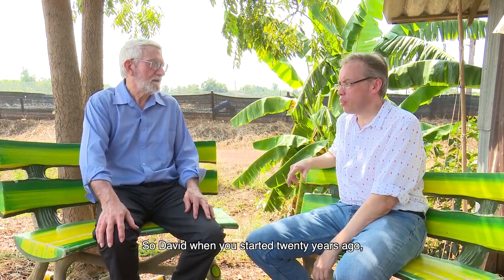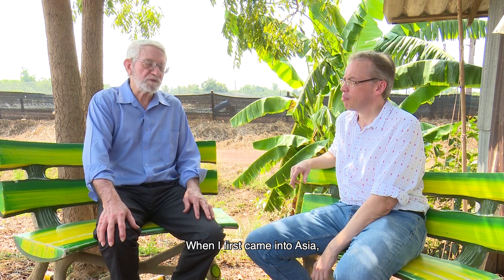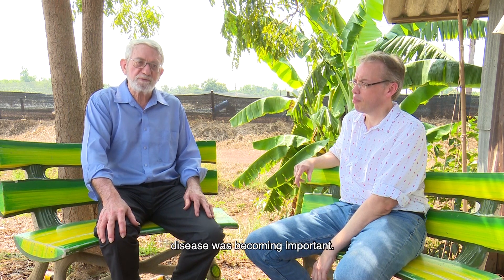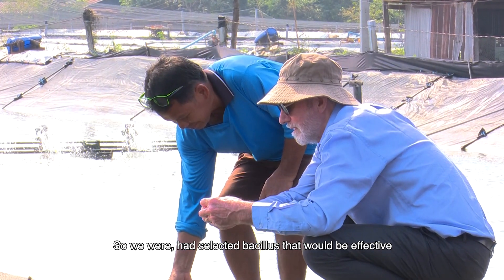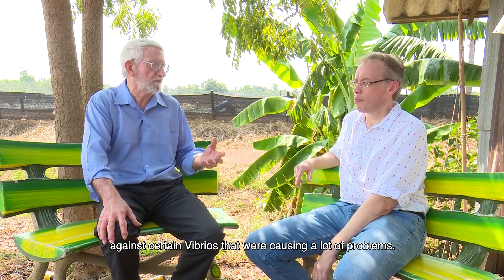So David, when you started 20 years ago, what was the main purpose for you to develop these products? When I first came into Asia, with Indonesia and Thailand, disease was becoming important. So we had selected Bacillus that would be effective against certain vibrios that were causing a lot of problems.